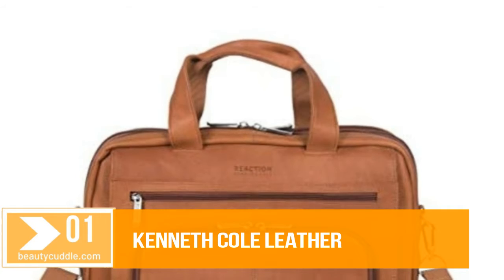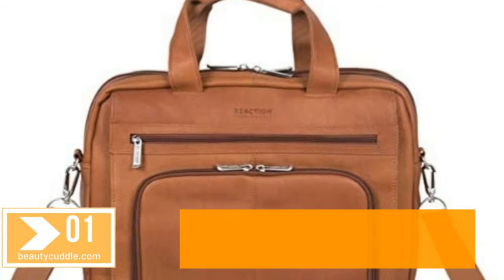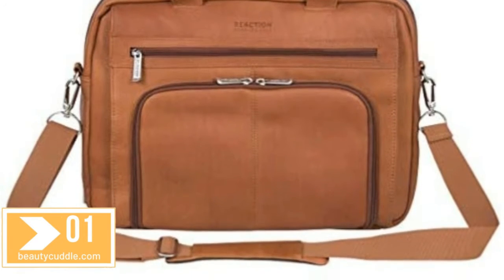Number 1. Kenneth Cole Leather Briefcases — Reaction Manhattan Columbian Leather, expandable RFID 15.6 inches laptop and tablet briefcase bag.